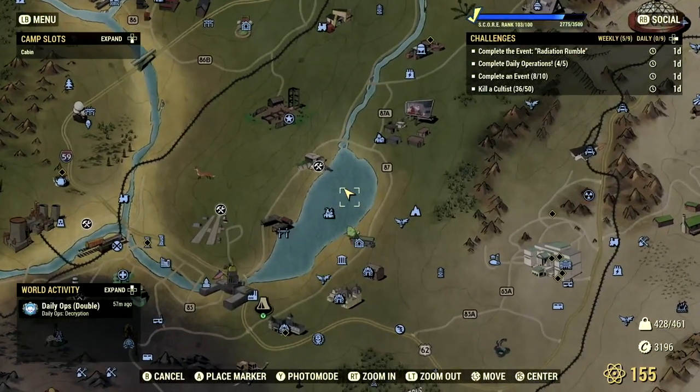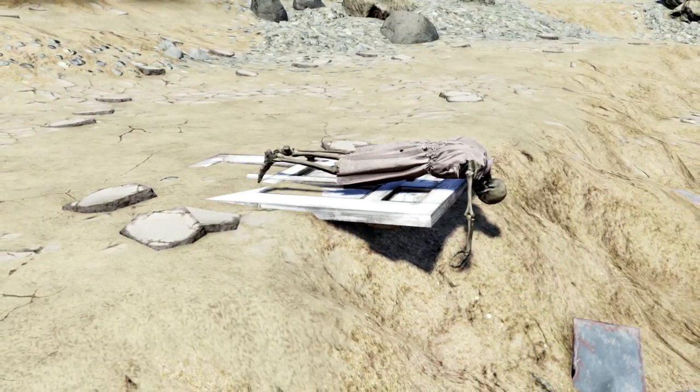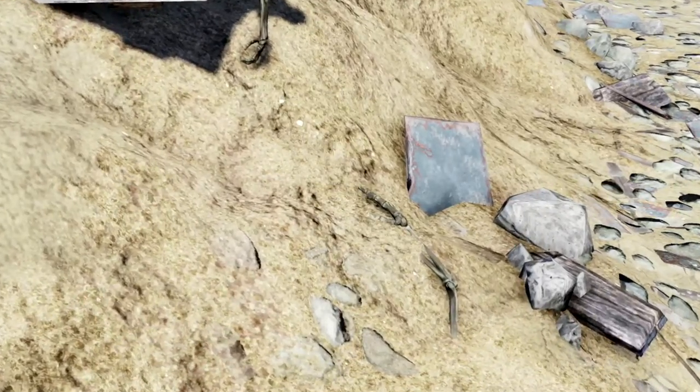This next easter egg on the list can be found in the middle of the dried up Summersville lake, east of the lakeside cabins near a red boat. Here we can find a female skeleton lying on a door, reaching out to a partially sunken arm from another skeleton. This reference mimics the famous scene in Titanic where characters Rose and Jack are floating in the water trying to survive.